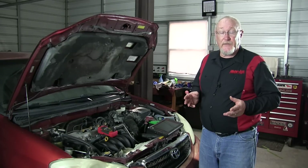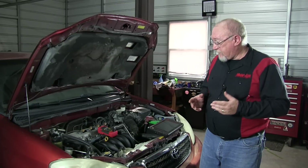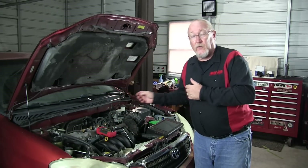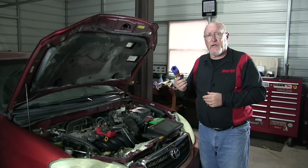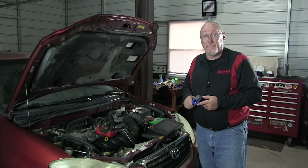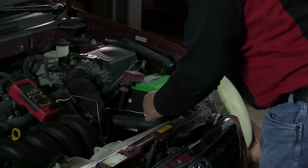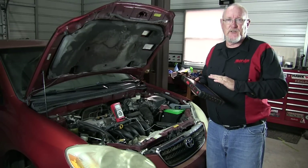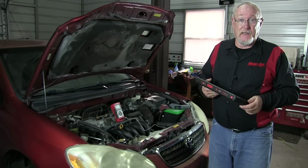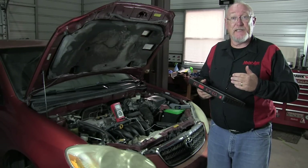Testing the operation of the thermostat can be done very simply with a few common tools. The first tool I prefer is the use of a thermocouple, the one that came with this multimeter, and my scan tool. You can also use an infrared temperature gun or a thermal imaging camera to do the same measurements. Begin the test by placing the thermocouple on the radiator hose connected to the radiator's inlet. Next, set up your scan tool in global OBD2 mode to read the engine coolant temperature sensor data PID, preferably in graph mode so that you can see the progression of the engine's temperature as it begins to increase.